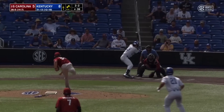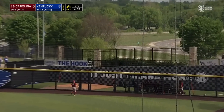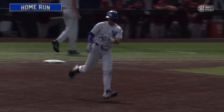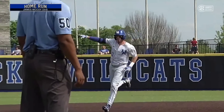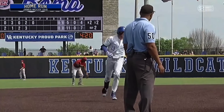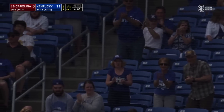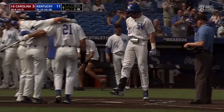The 2-2, swung on and driven deep to right — that ball is not coming back. See you later, James. It's 11-5 Kentucky on a three-run blast to right by James McCoy, his second home run of the weekend. This one actually left the ballpark.